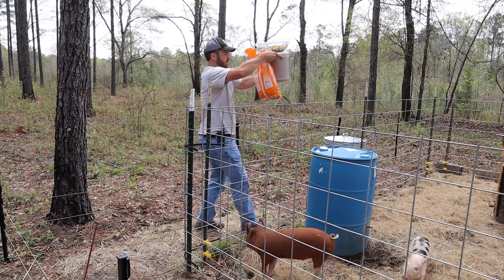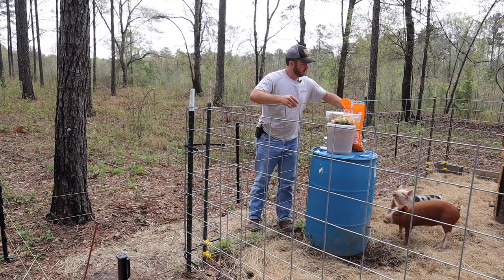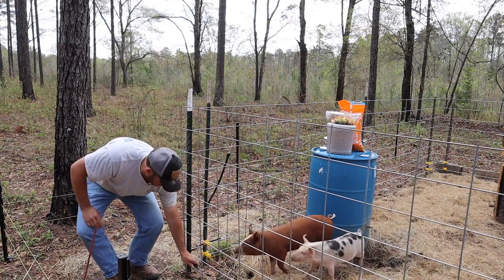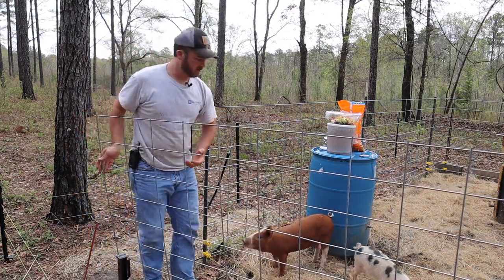We'll go ahead and feed the pigs while that stuff dries. It's kind of a process to get into this tin, put the food up there, then open the gate. I think I'm going to build something inside so I don't have to go inside every time.